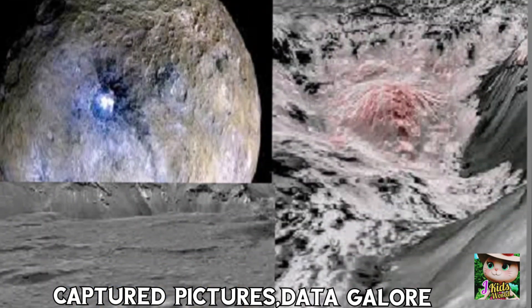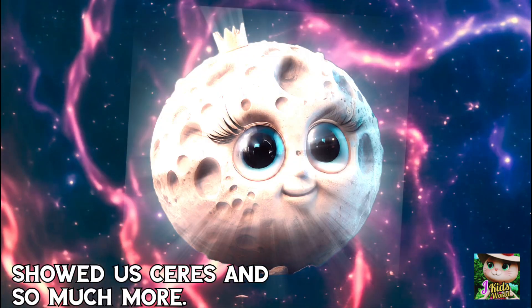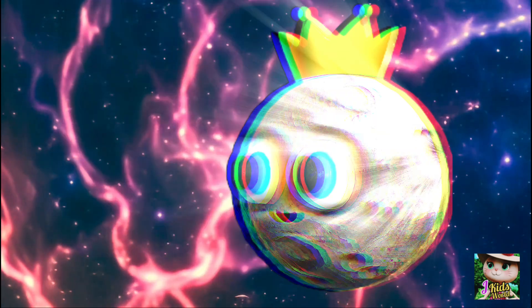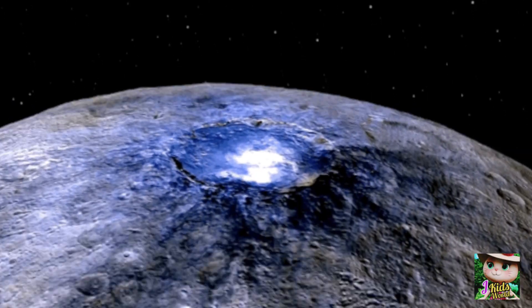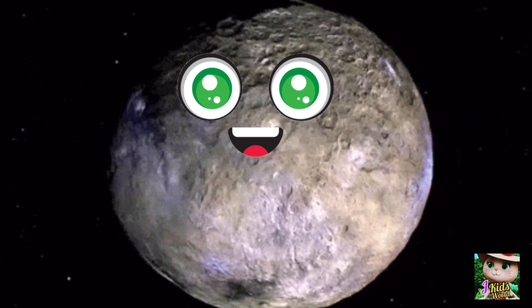Captured pictures, data galore, showed us Ceres and so much more. Ceres, shining bright, in the asteroid belt, a sparkling sight. Round and icy, rocky too, a dwarf planet with a tail that's new.